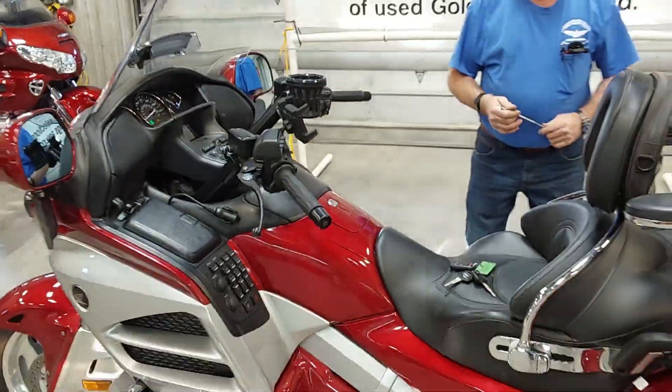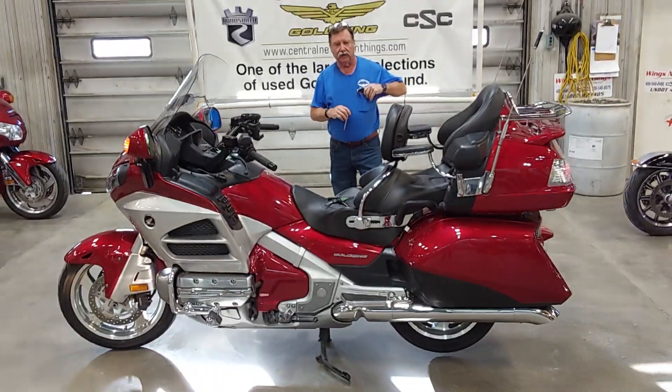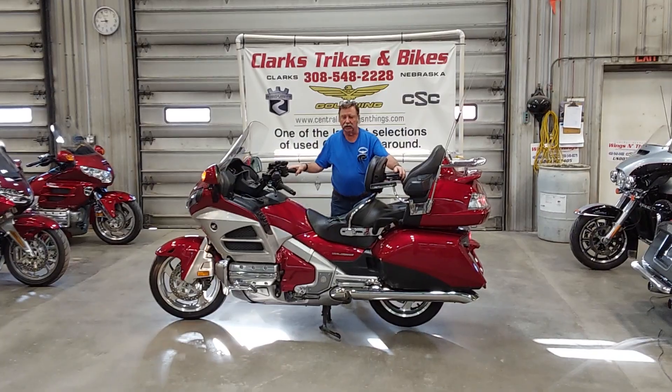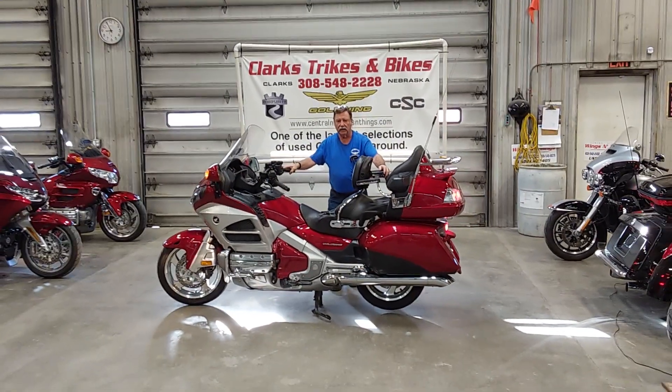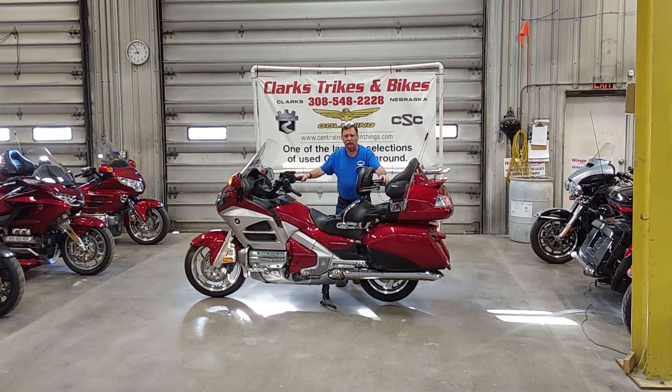Just a super nice machine — everything does work as it is. This would make a great trike if somebody's interested. With a ton of goodies, it is priced right. So get on down here to Clarks Trikes and Bikes, take a look at this unit, take it out for a spin. Let's talk trikes and bikes. Have a great day, thank you.